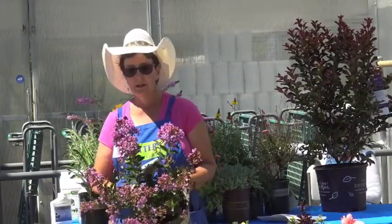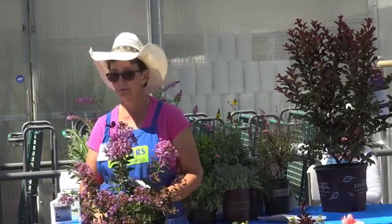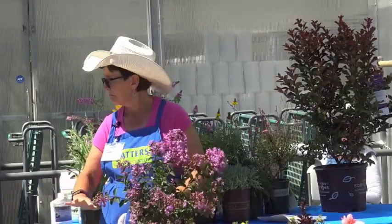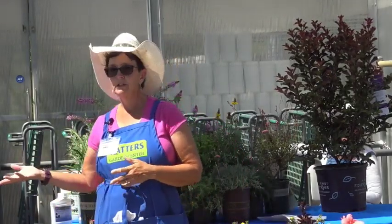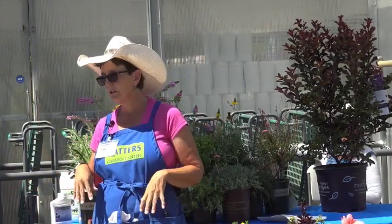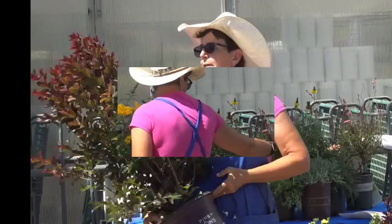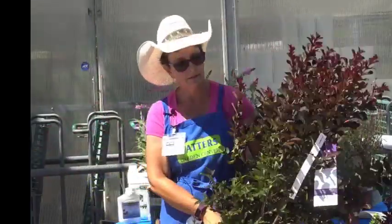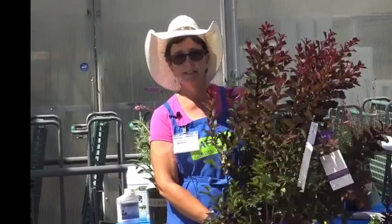This crape myrtle is called 'Bellini Grape' — a three to four footer, a nice medium-sized shrub with gorgeous color. In winter they lose their leaves and usually die back to the ground, so in spring just chop them down and they come back. Similar to a butterfly bush — cut those down every spring to maintain them, and they pop right back up. This one is 'Plum Magic' with a greenish-purple leaf and purple flowers, and it's one of the bigger ones getting in the eight to ten foot range.